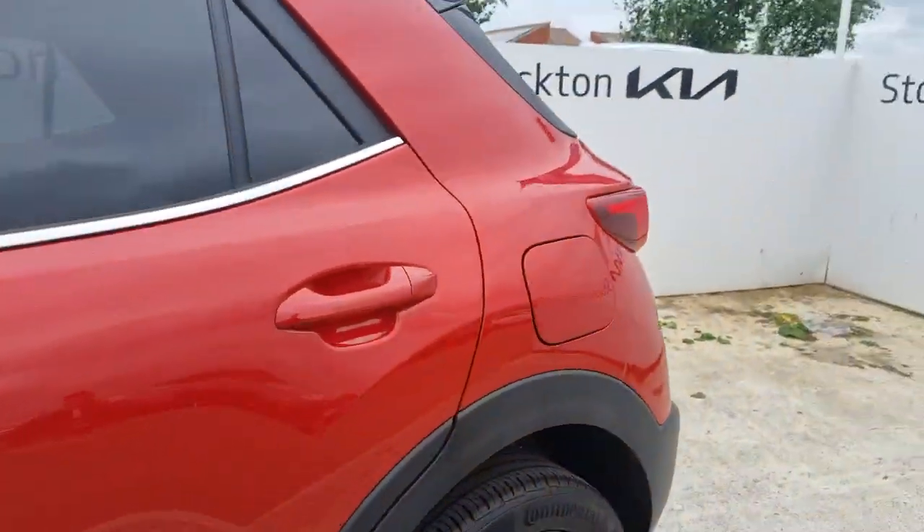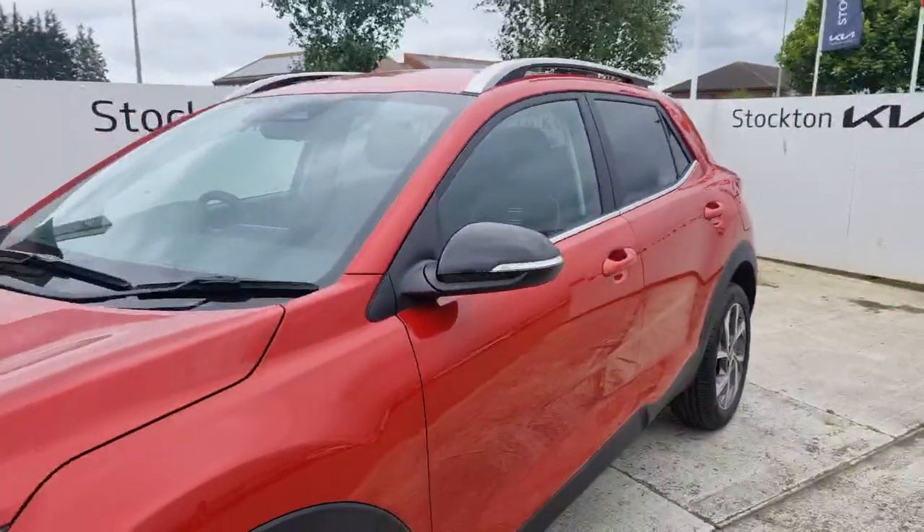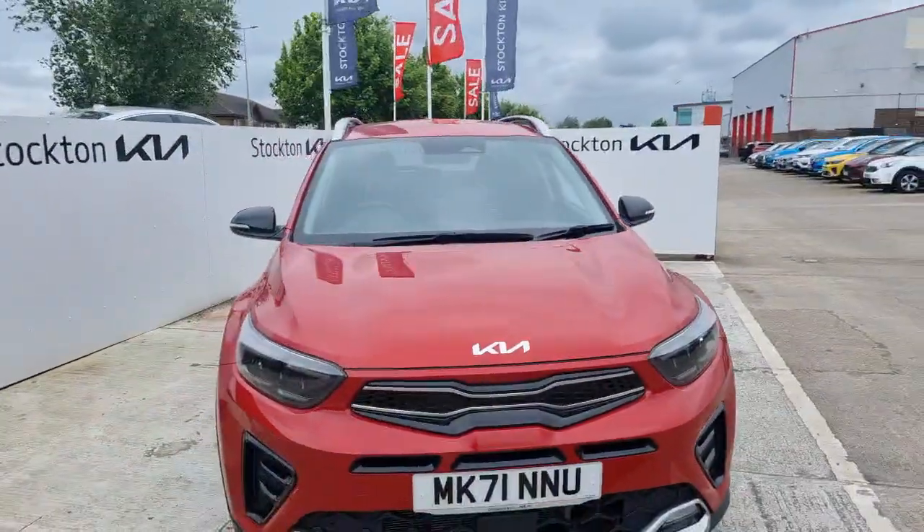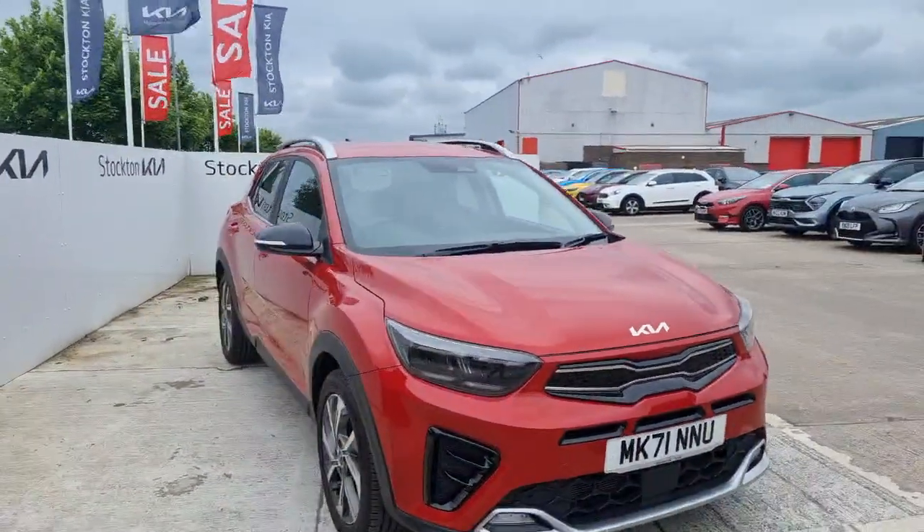The vehicle is in lovely condition inside and out, as you'd expect with such low mileage — less than five and a half thousand miles. It's a really lovely car, this Stonic GT Line automatic.